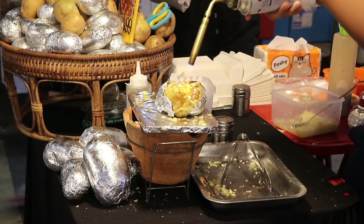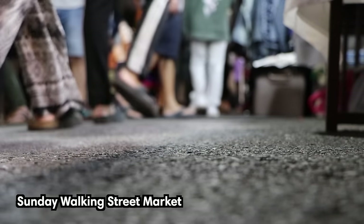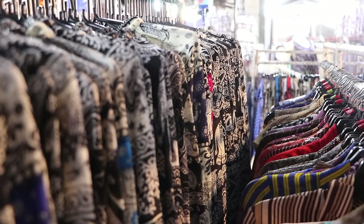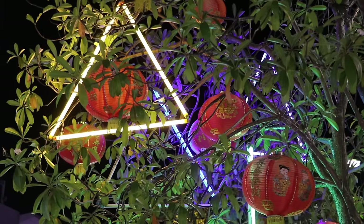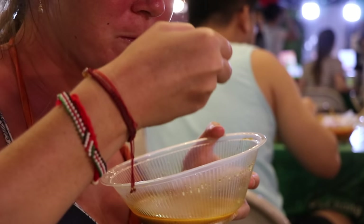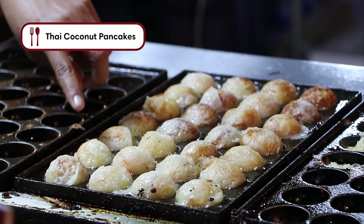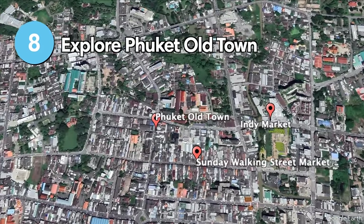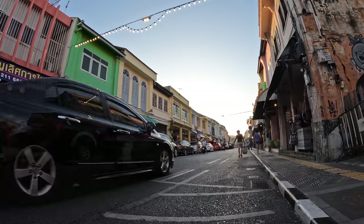Wherever you go in Thailand, the streets come alive in the evenings with night markets filled with delicious street food and souvenir stalls. The most popular and authentic one on the island is the Sunday Walking Street market in Phuket Town. If you're not visiting on a Sunday, you can browse other night markets in the area — you'll find them at Patong, Karon, and Bangla Beach. The Indy Market in Phuket Town is also an amazing spot to enjoy local dishes. All of the markets provide a great opportunity to sample Thai cuisine.